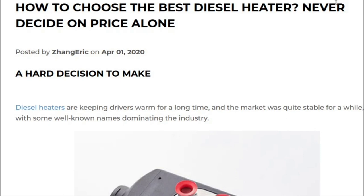The document starts with 'How to choose the best diesel heater — never decide on price alone.' I completely agree with this statement. A price should not be the entire decision maker. Price is certainly important because nobody wants to spend too much money, but if the quality is not right it does not help anybody. On the other hand, one has to be careful not to assume that by spending a lot of money you get the best product on the market.